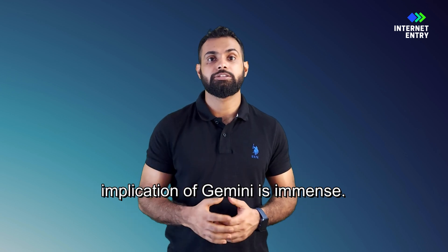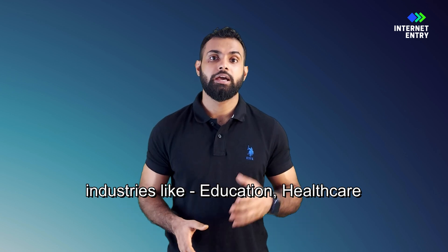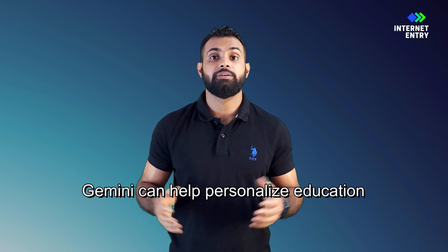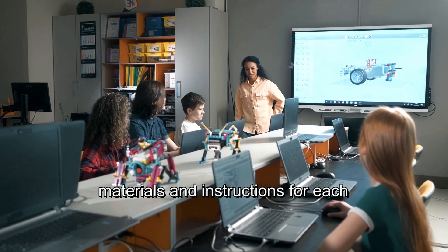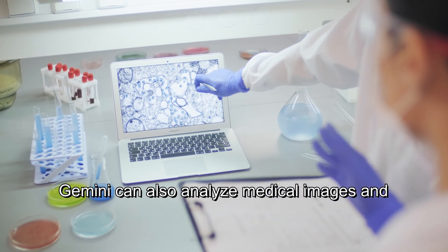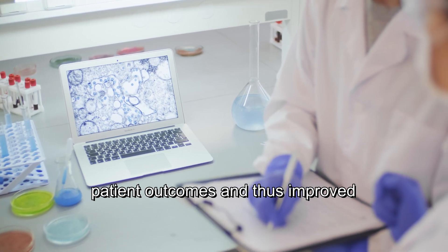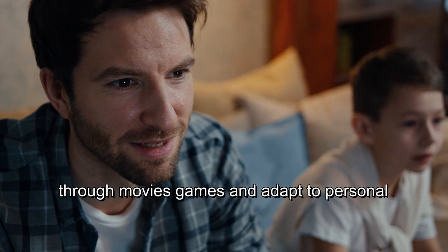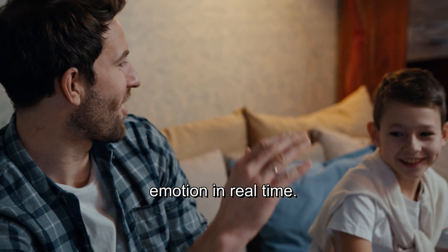The potential impact and implications of Gemini are immense. It has the power to revolutionize industries like education, healthcare, entertainment, and even our everyday lives. Gemini can help personalize education — imagine a tutor who tailors learning materials and instructions for each student's individual needs and learning style. It can also analyze medical images and data to identify diseases at an earlier stage and more accurately, leading to better patient outcomes and improved healthcare diagnostics. It can also enhance entertainment experiences through movies and games, adapting to personal preferences and reacting to emotions in real time.